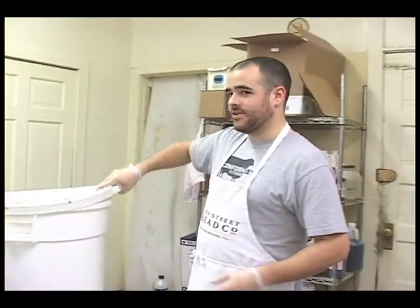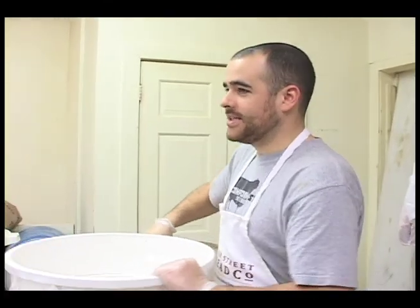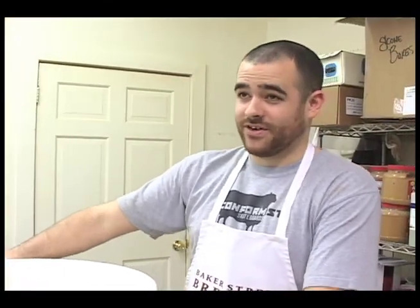This is what the yeast starter looks like — it's kind of goopy. This is what gives our breads their distinctive old world flavor and also acts as a leavening agent.